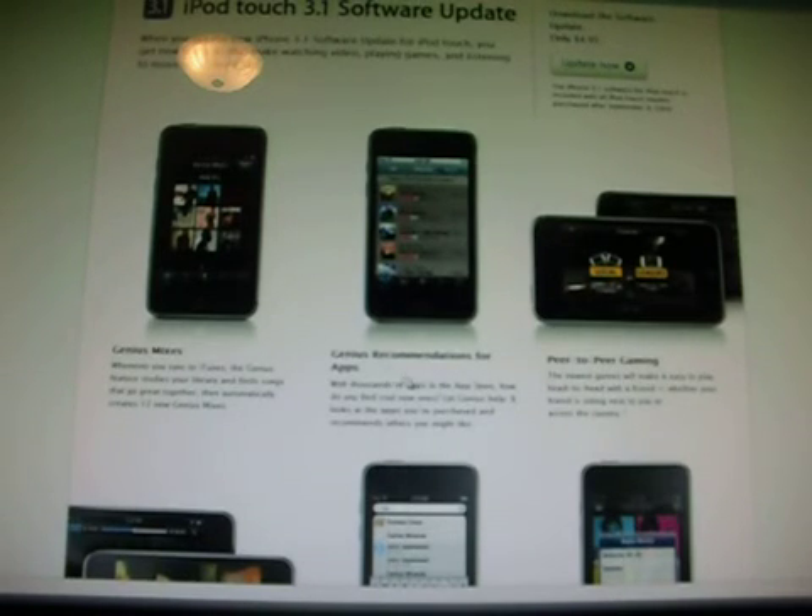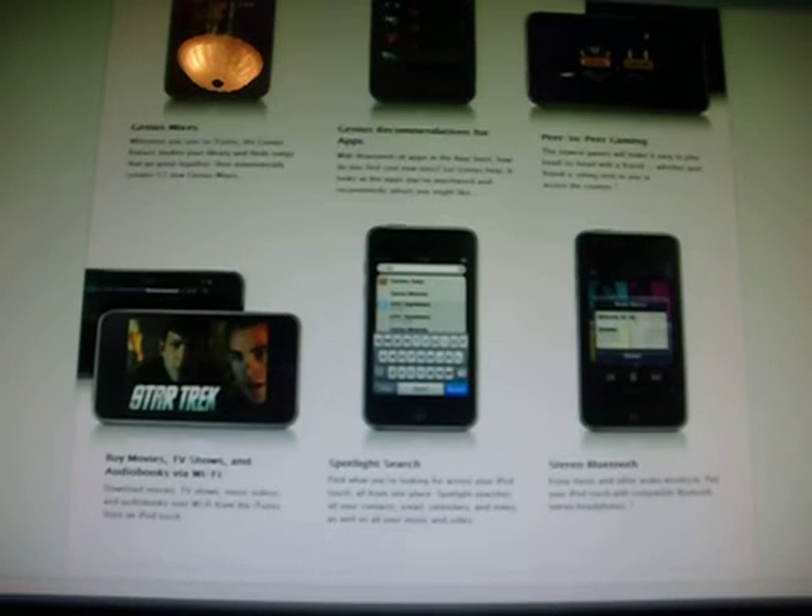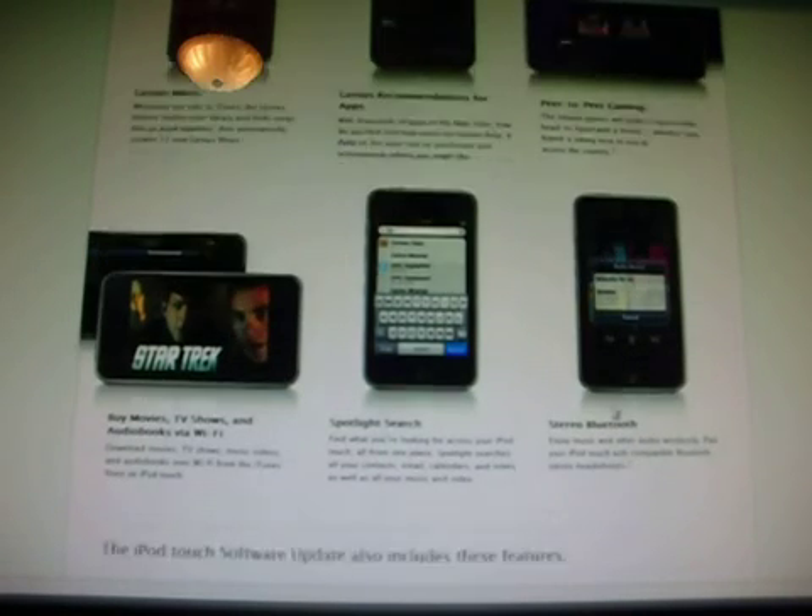Then we have peer-to-peer gaming. Over here on the left side, we have buy movies, TV shows, and audiobooks via Wi-Fi. In the middle here, we have a spotlight search. And over here, stereo Bluetooth.